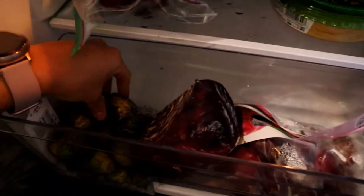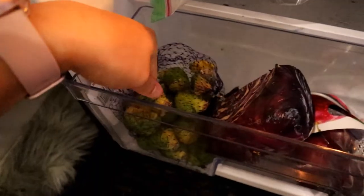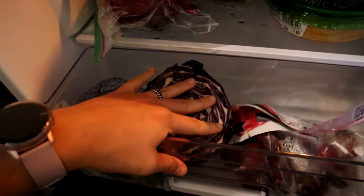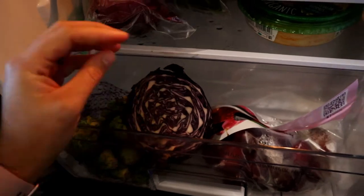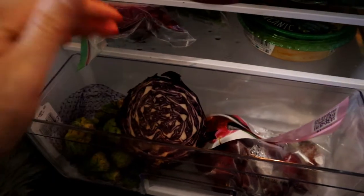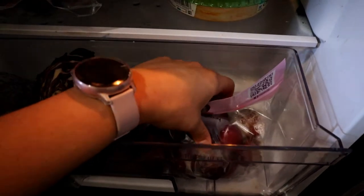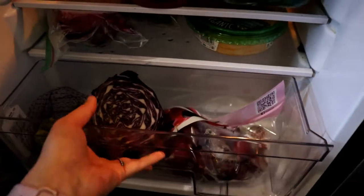In this bottom drawer I have some Brussels sprouts that I really need to cook up, and then a purple cabbage — you guys know I pretty much throw this on top of anything. It just adds so many antioxidants and gets in more veggies for the day. And then these are some cherry plums down here that I actually need to throw away.